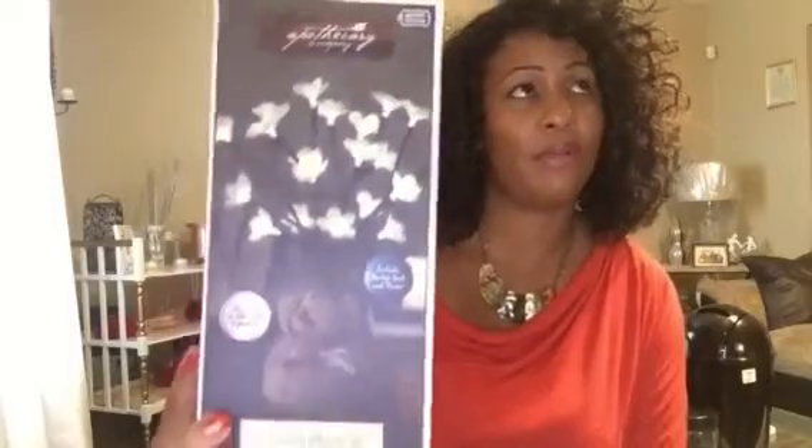It takes three AA batteries, and I got this for $3.99 guys. It lights up — LED lights. That is cute. I don't know why I only got one; I'm definitely going back probably tomorrow and getting another one. But $3.99 is a great deal, and I can't wait to see how this looks out of the box.